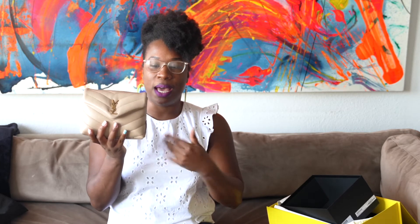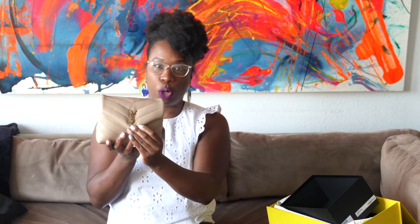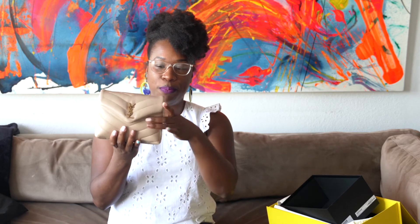I think this is calfskin — it doesn't feel as soft as lambskin. I have the YSL puffer in lambskin and it's super soft, so I think this is calfskin. It is a small bag — it reminds me in sizing a little bit of the Chanel mini. Mine has brushed gold hardware, which is really nice. It has two rings on each side so you can detach the strap, and there are no feet and no back pocket.